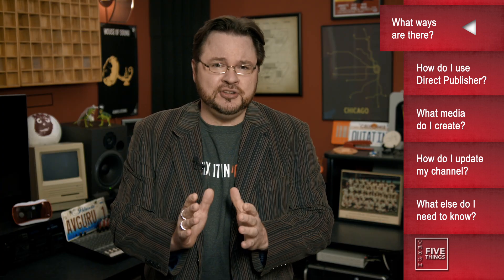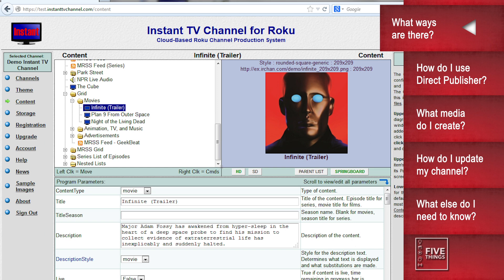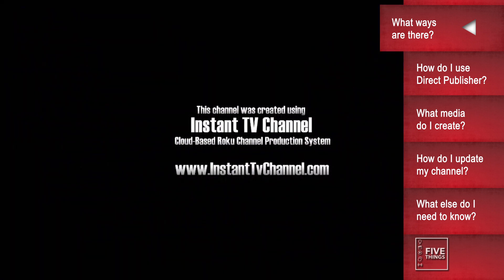When I started to create my own channel, there were only two ways to do it yourself. First was to use a site like InstantTVChannel.com, which is a cloud-based Roku channel production system. Through a series of dropdowns and prompts, you could create your very own Roku channel. The problem I had was that you had to pay per month as long as the channel was active, anywhere from $5 to $50 or more per month, and your account may have an InstantTV splash screen on launch, amongst other gotchas.